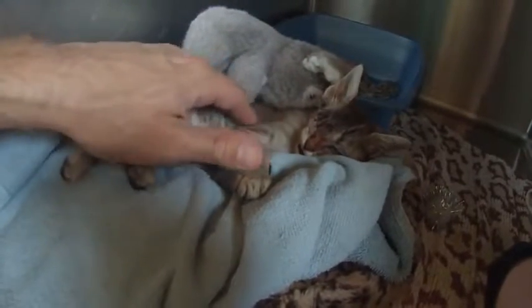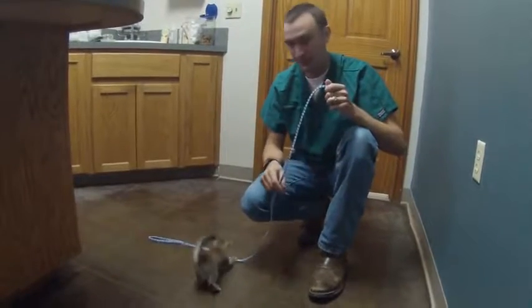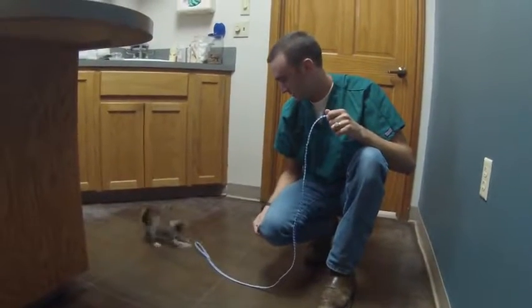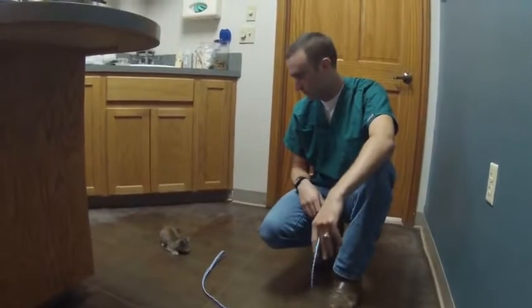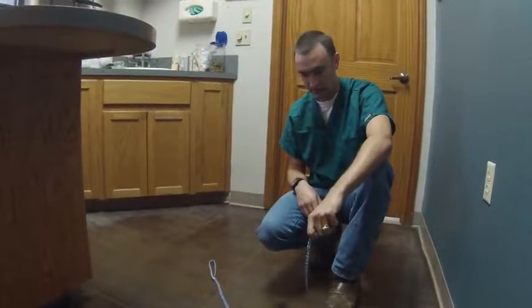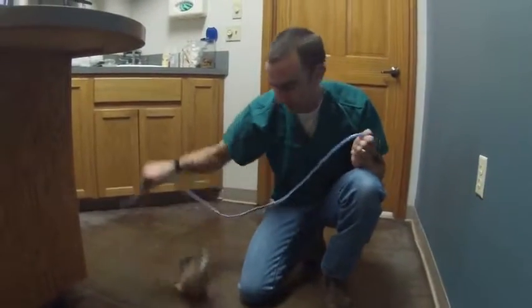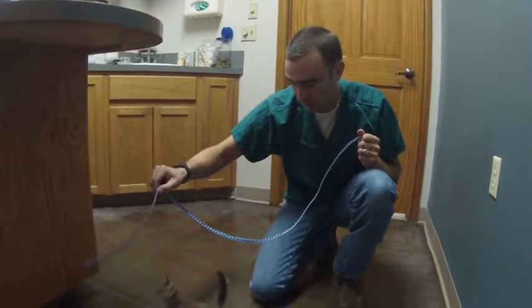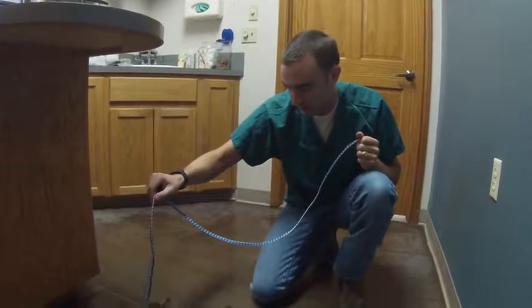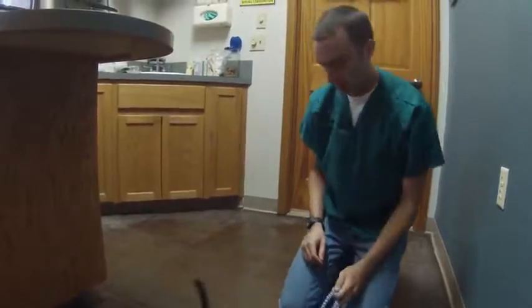A couple days since the surgery and Reba feels like a million bucks — she's in beast mode right now, going kind of crazy. That's good, she feels great! It's healing wonderfully. We're gonna take the stitches out in probably another five days, and then she's gonna go home and hopefully find a great home and be somebody's great pet. I'm really happy with how it's going.